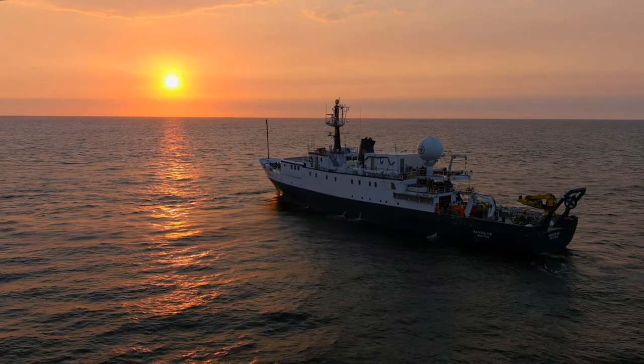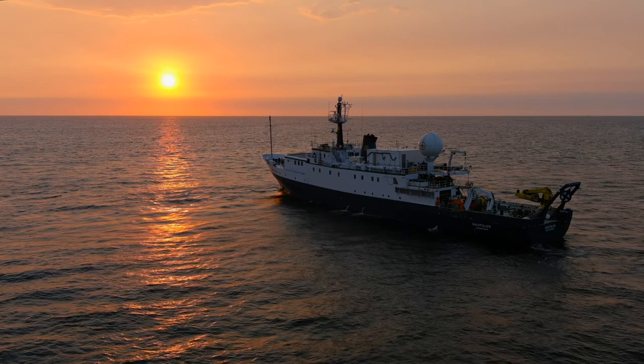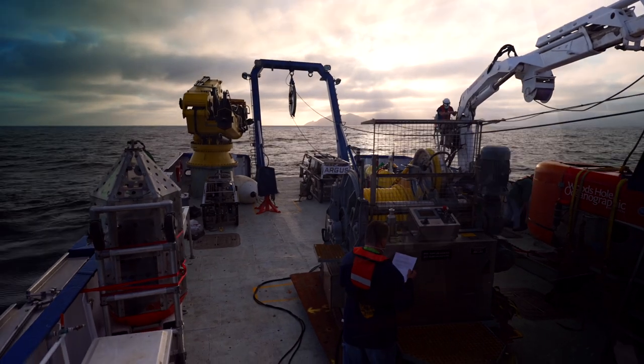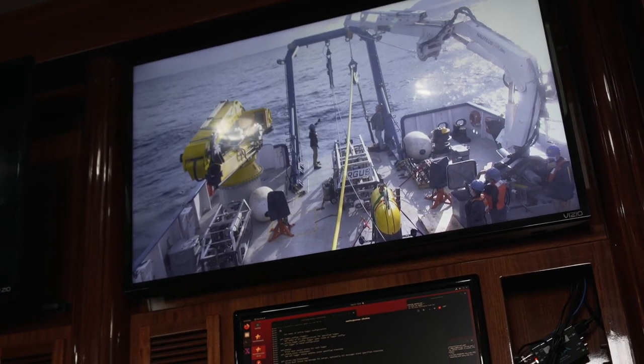Imagine if three-quarters of the animals in your backyard were like fireflies. What would walking around your backyard be like? It would be fantastic. Well, that's the mid-water ocean. Mesobot is helping us figure out who those animals are, where they're going, how they relate to each other, how they respond to the environmental conditions. So it's helping us put the pieces together.